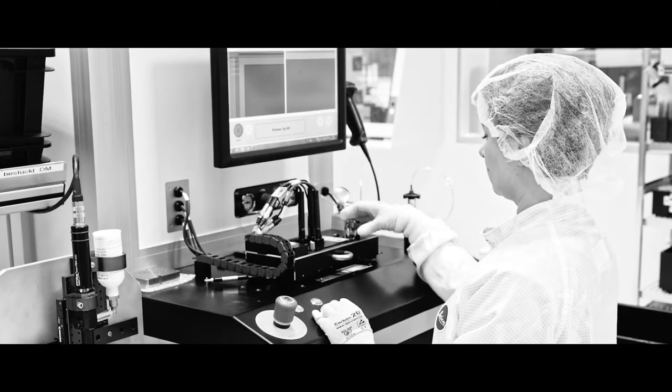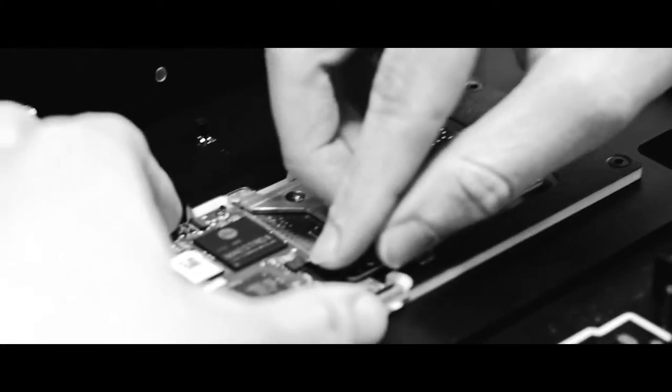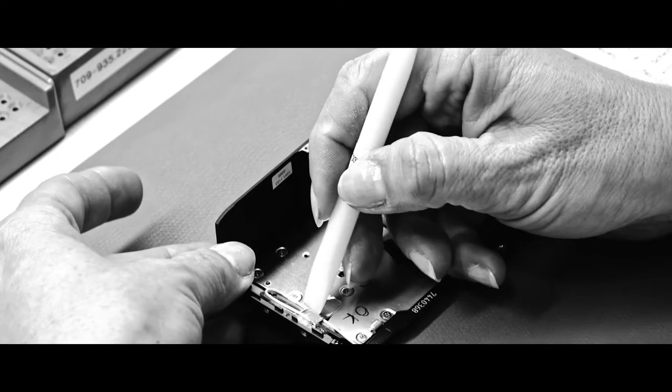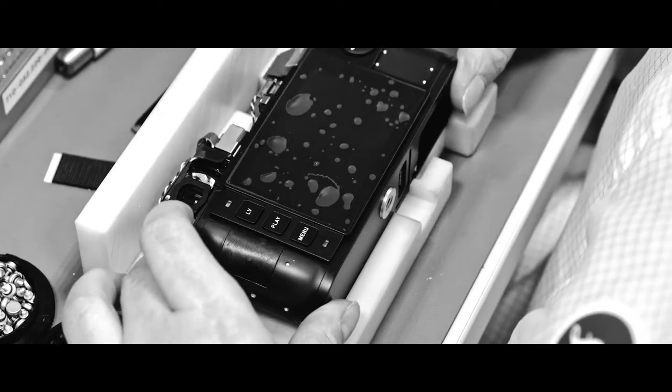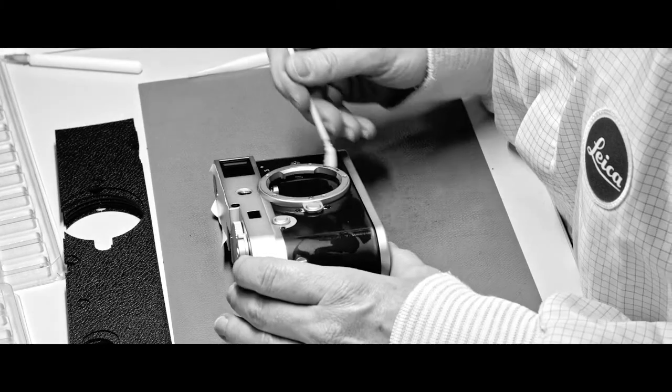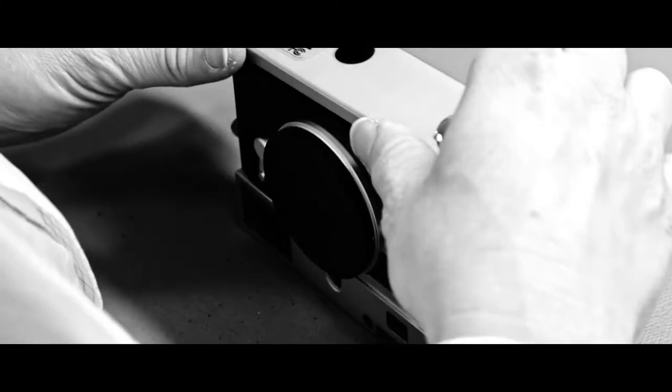The Leica M is made in 15 distinct stations. It's very much a handmade camera. At every station, a different part of the camera is put together. I love watching the guy that puts the leather on — it was just incredibly therapeutic. And then it really began to look like a finished camera.